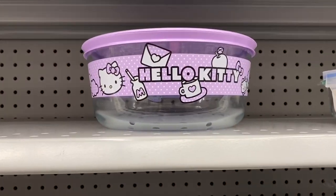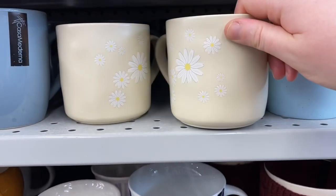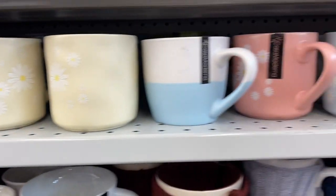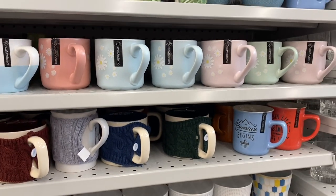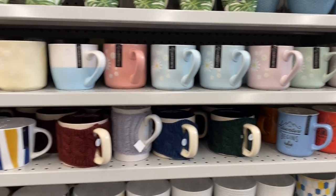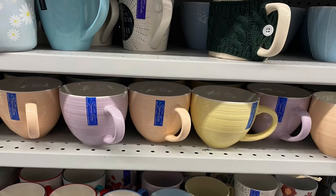They still had a lot of the Hello Kitty Pyrex dishes — cute with the purple. These mugs were new to me, $3 with the daisies, really cute, with the cream color, peach, blue, green. Great for spring and summer. And they had lots of these mugs as well — love the colors, purple and yellow.